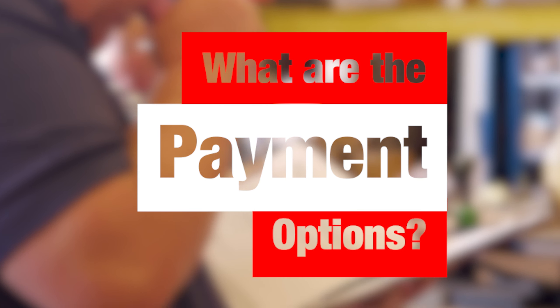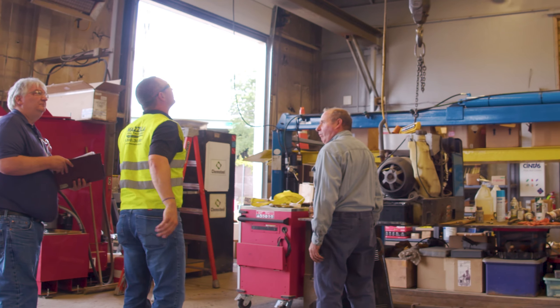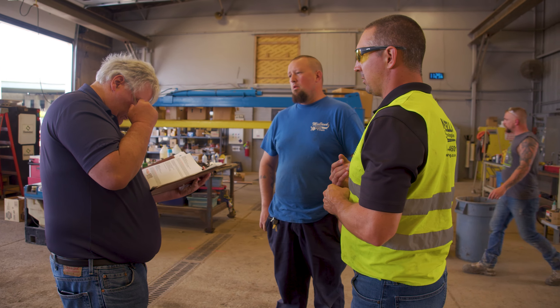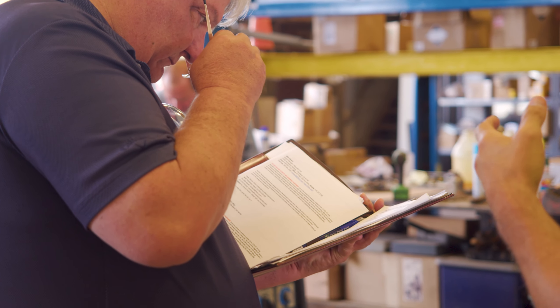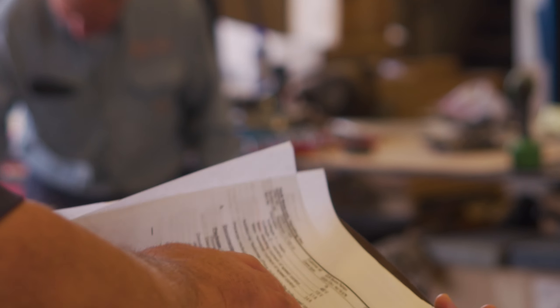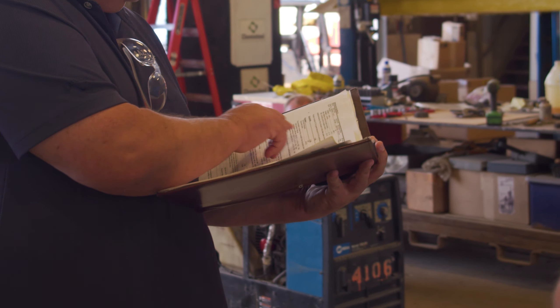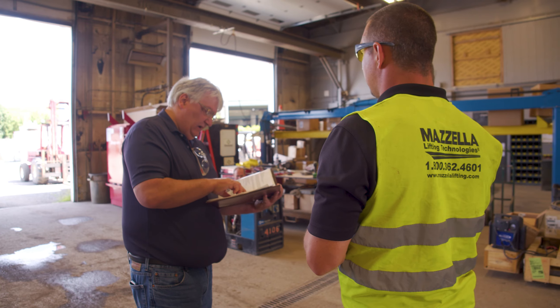Once you make the decision, what payment options are available? We have standard progress payment terms, which are pretty much industry standard. The other option is financing — we work with a financing company that our customers can touch base with to work through their financing.